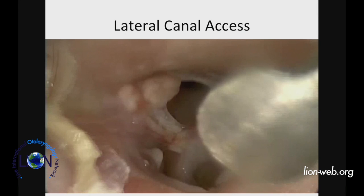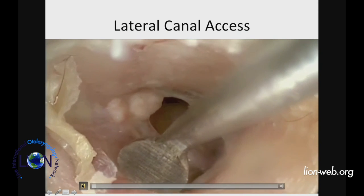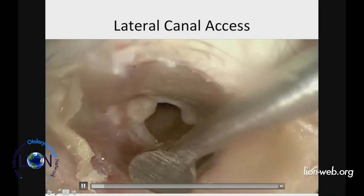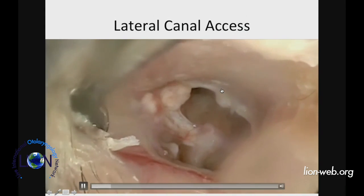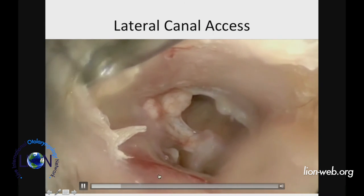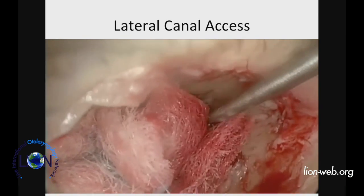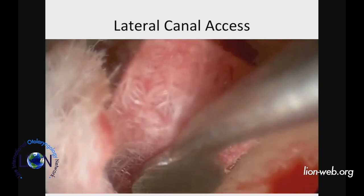What I call the lateral canal axis involves preserving the vascular strip — basically Sheehy's lateral graft technique — removing the skin of the ear canal. I use a lot of pledgets and tamponade; there are a lot of little tricks you can use to do this surgery.